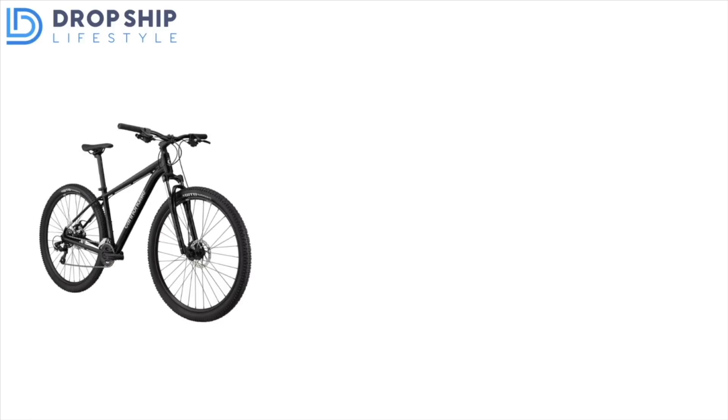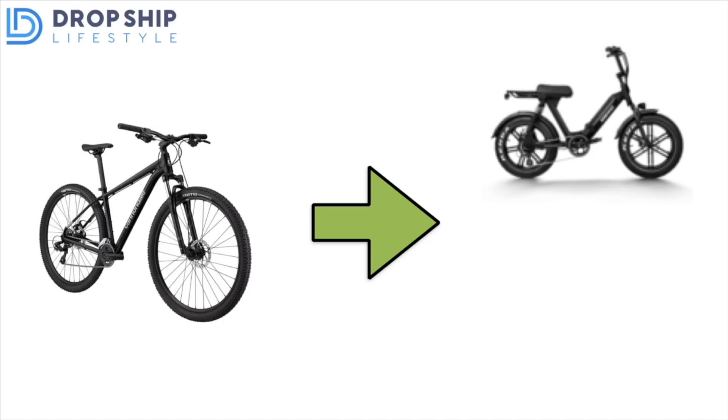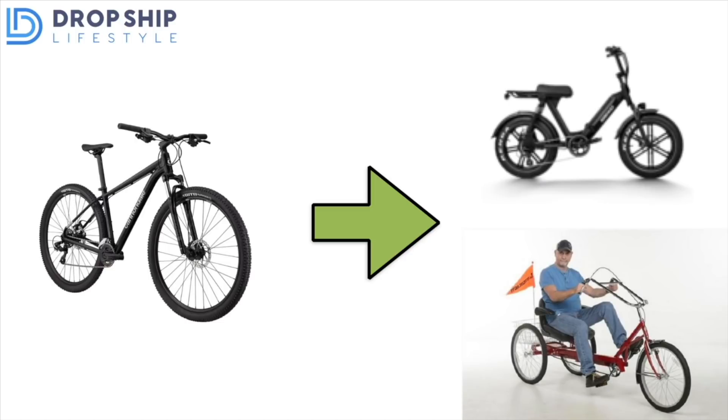The next niche is bicycles — but not just any bicycles. Regular bicycles are something people can get at a local specialty store or big box store. More specifically, I want to recommend alternative types: things like electric bicycles or three-seater bicycles for adults. This goes back to people having more time, having extra money, and really trying to be outdoors more and picking up new hobbies. It's already in high demand, but even without COVID it's still evergreen — so this would be a great niche to get into in 2021.